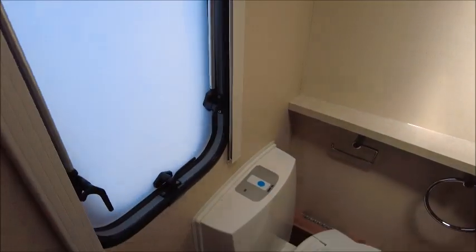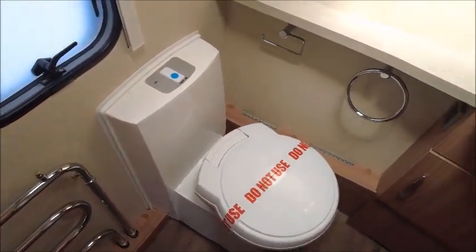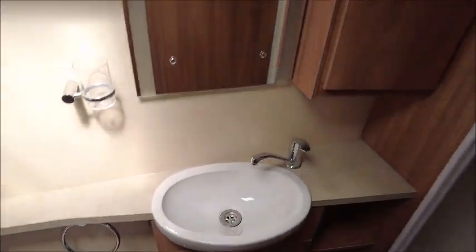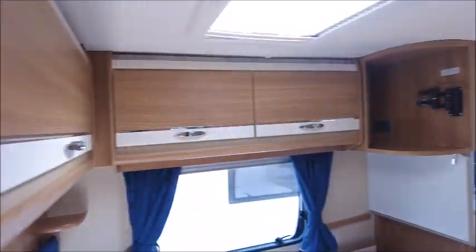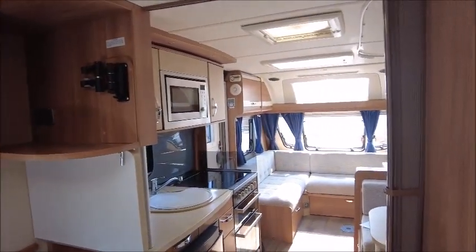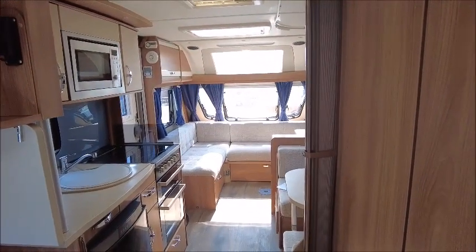To the rear is the end washroom with a heated towel rail, cassette toilet, wash basin, and a separate cubicle shower. So there you have it — this caravan is for sale at Saddle Pleasure in Shrewsbury. Please get in touch for more details. Thank you.